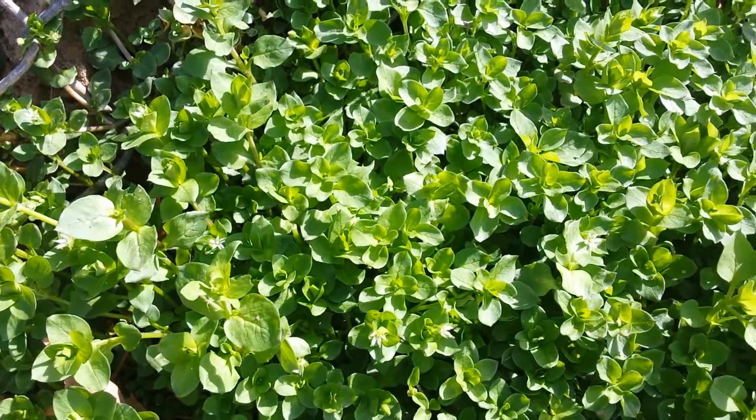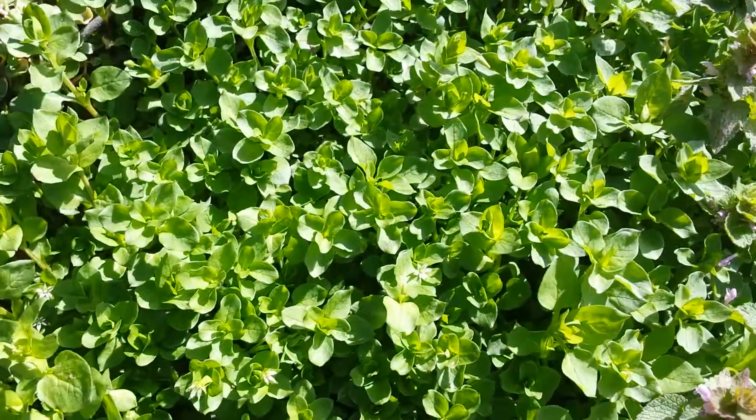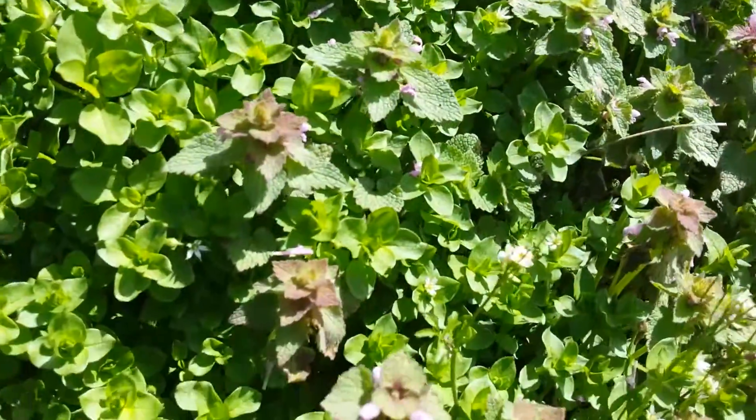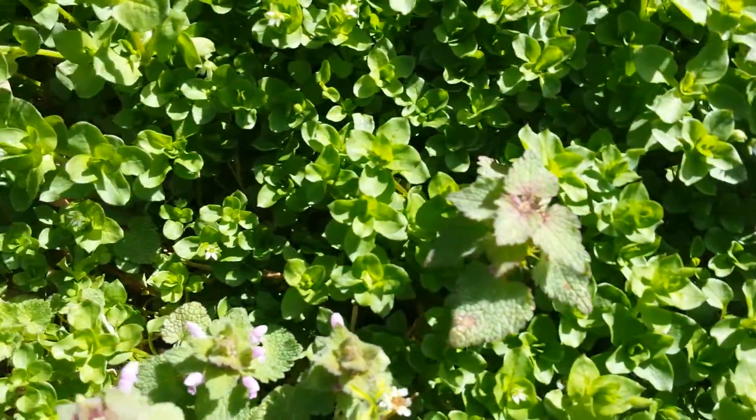Here is a plant I love. It is called chickweed. It often grows along fence lines, side of the road, and yes, next to purple dead nettle — we've talked about that earlier.